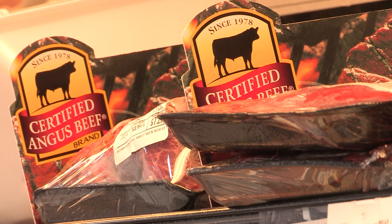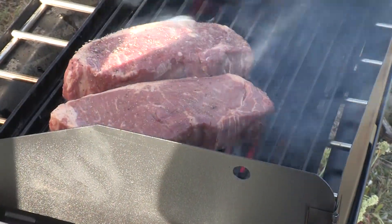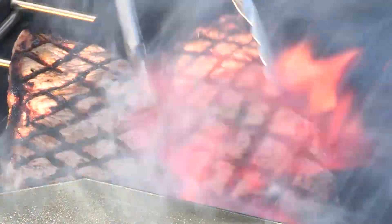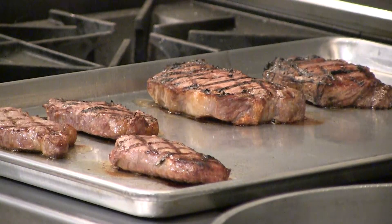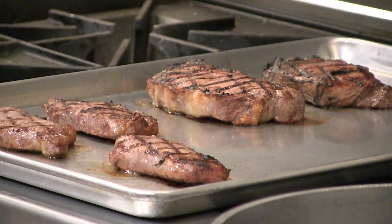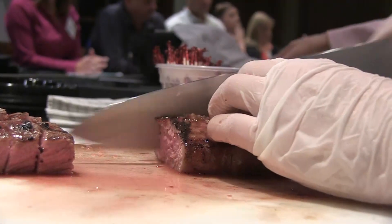Initial results matched what other studies had reported. As quality grade and marbling level increased from select to prime, we saw increases for tenderness, juiciness, flavor, and overall liking. We also saw the percentage of samples rated acceptable increase over the same range. That was very repeatable — as marbling increased, we saw concurrent increases in all the eating characteristics.